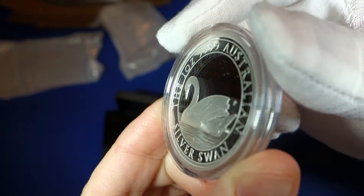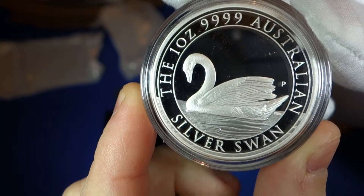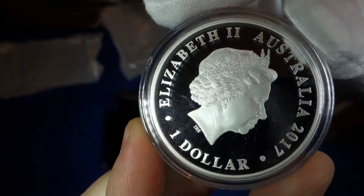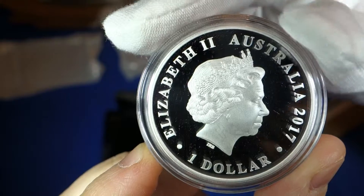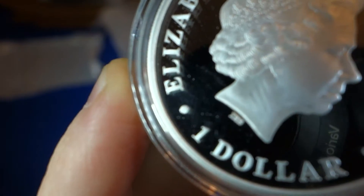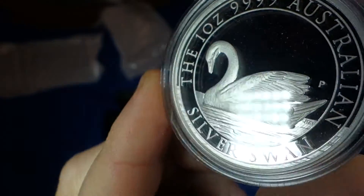This is the proof version. You've seen many of the BU versions earlier this year. There are 2500 of these coins and we anticipate this will be an annual series with a new design every year. Here we have the Queen Elizabeth II portrait — not done by Jody Clark, it's done by Ian Broadley. A nice looking design.